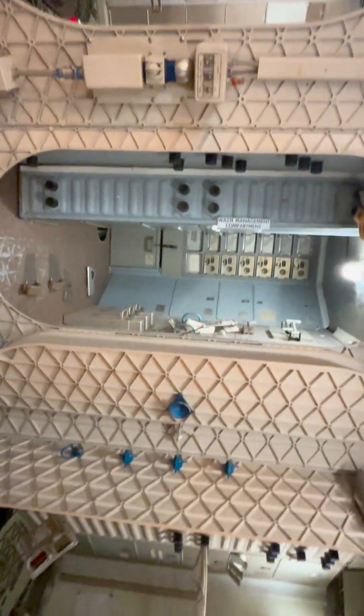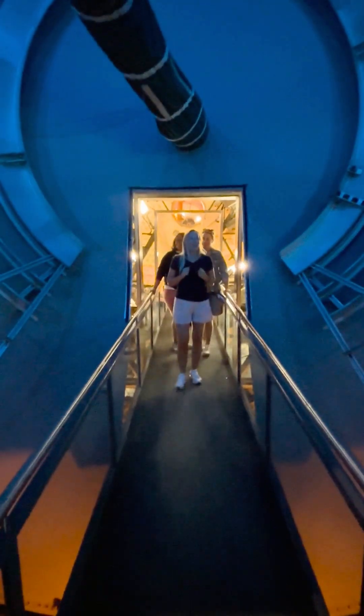Did you know you can see real astronauts prepare for space missions here — from walking in spacesuits to floating in zero gravity simulations?